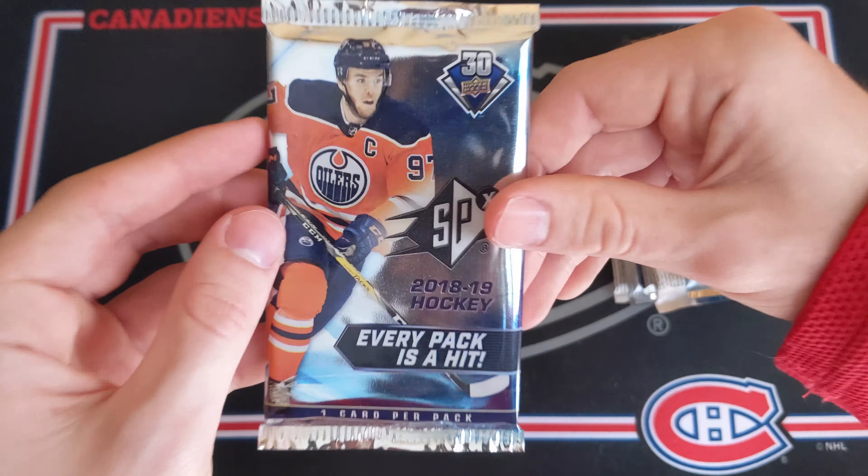Let's start with some 18-19 Series 2 hobby. This stuff is relatively cheap, and obviously looking for something like Carter Hart in here. Let's see if we get a Young Guns. We've got a Valeri Nichushkin base card, JT Miller — these are the base, very nice — Robert Hagg, and then a Kiefer Sherwood UD Rookie Portraits insert card, very nice. Mark Mathot, Nate Schmidt, Derek McKenzie, and Phil Kessel.